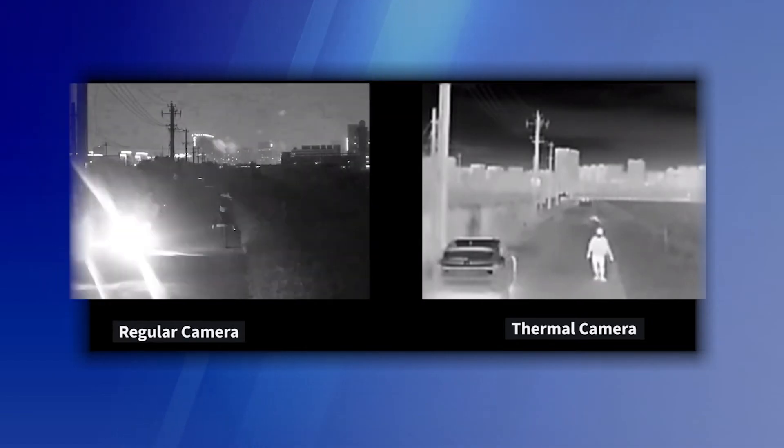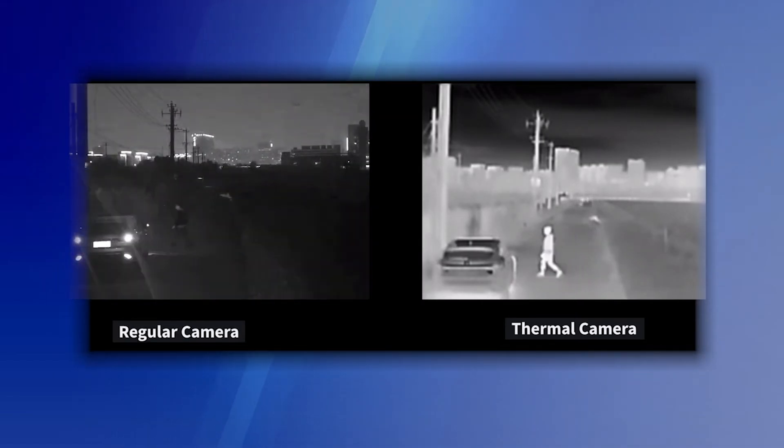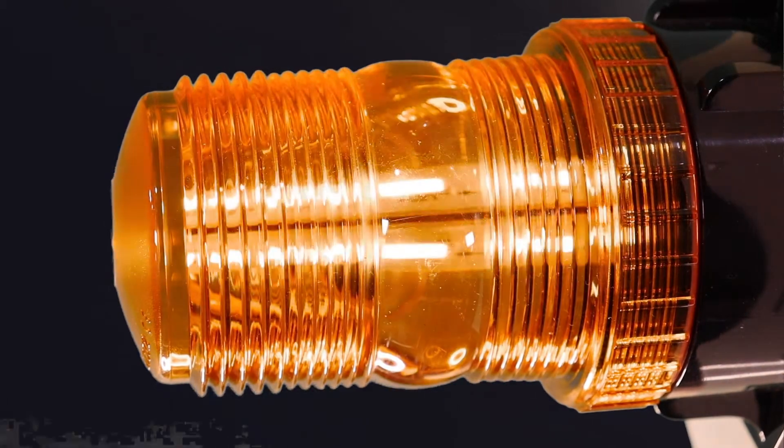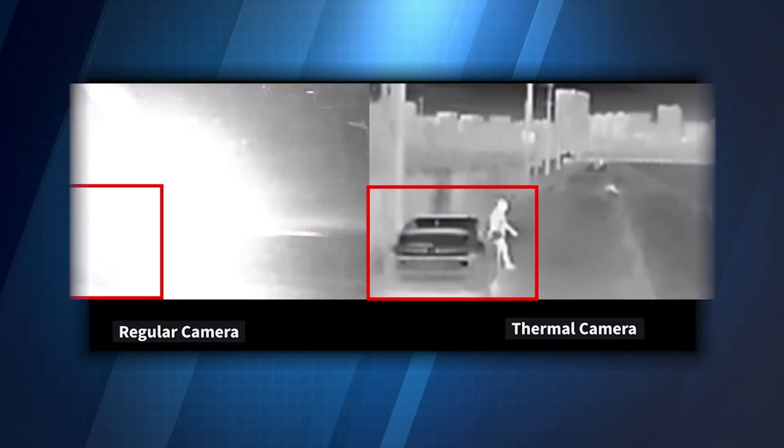Our thermographic cameras can differentiate vehicles and humans from the movement of wind and shadows, which can drastically reduce the occurrence of false alarms. This system provides a much higher accuracy than an optical camera alone.